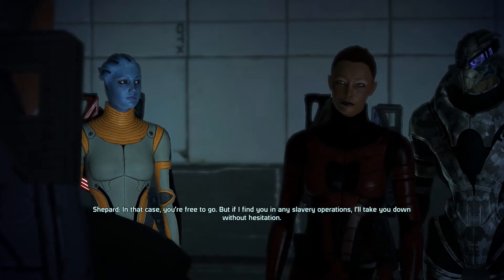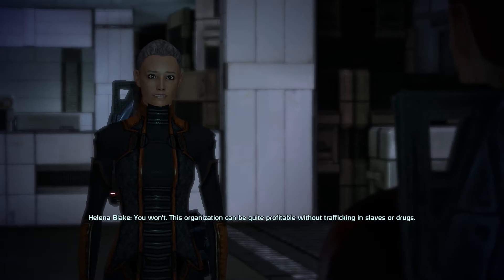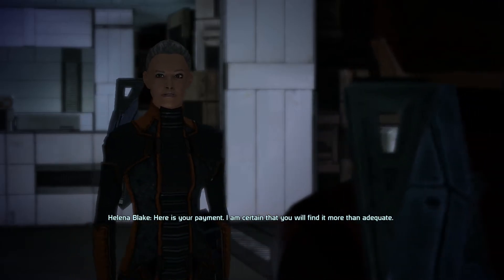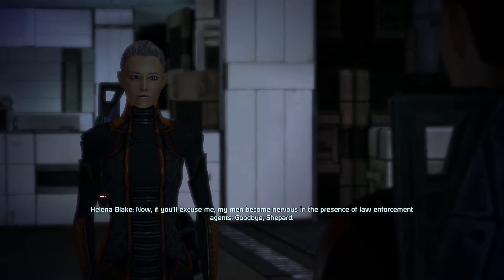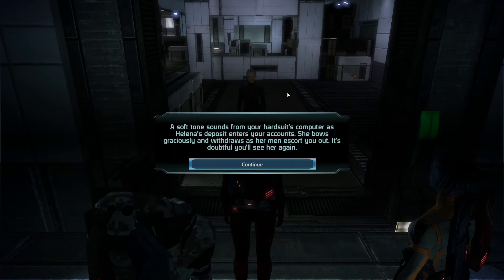In that case, you're free to go. But if I find you in any slavery operations, I will not hesitate to cut you — you won't. This organization can be quite profitable without trafficking in slaves or drugs. Here's your payment — I'm certain you'll find it more than adequate. Now, if you'll excuse me, my men become nervous in the presence of law enforcement agents. Goodbye, Shepard. That was weird — the audio kind of cut out there. Shepard just said I'll cut you and then it just cut out. That was very strange. A soft tone sounds from your hard suit's computer as Helena's deposit enters your accounts. She bows graciously and withdraws as her men escort you out. It's doubtful you'll see her again.